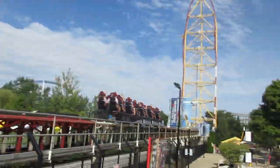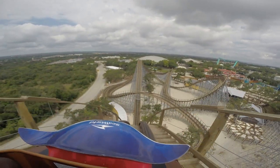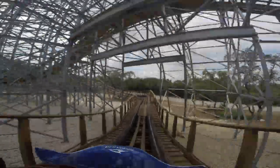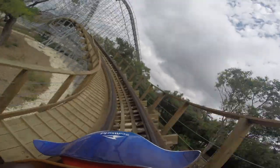Intensity, speed, airtime — these are all reasons why people love Texas Stingray. People easily call this ride number one at the park and even claim it to be one of the top coasters in Texas. So in this video I am going to be talking about why it's such a great ride, and I am even calling it the best in the world.